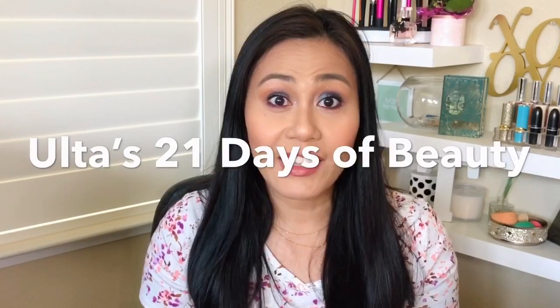Hi guys, welcome back to my channel. I quickly wanted to film this video because the 21 Days of Beauty sale is coming up and it's starting this coming Sunday, March 15th. I wanted to tell you guys what my sale recommendations are so that you guys can get in on the sale.